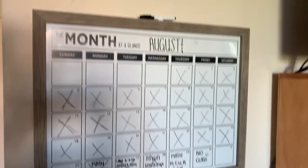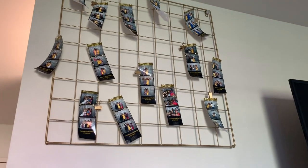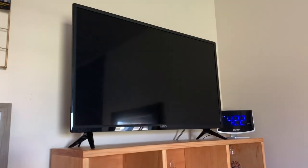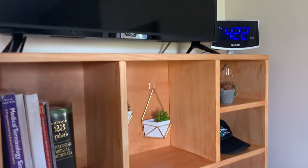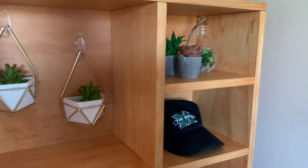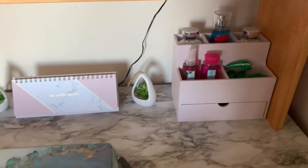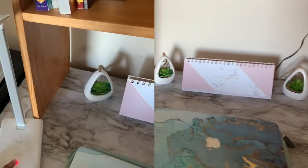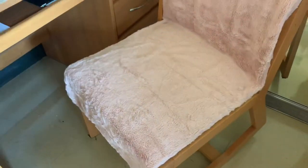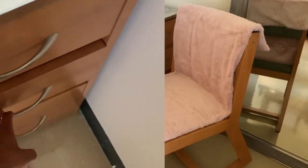I have my calendar right above my fridge and then I have pictures from my graduation party. Then you can see my TV and my clock, and there's a hutch that my mom's friend built for me. You can see my succulents, and then I have extra storage, an agenda, and my computer.